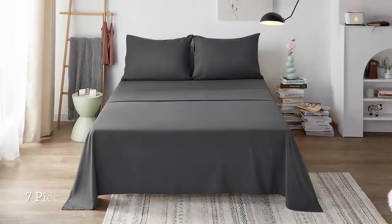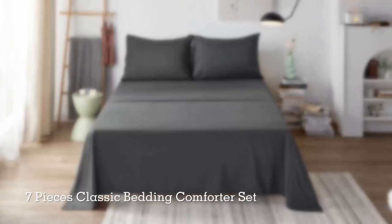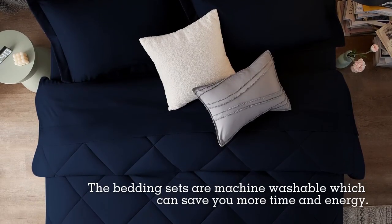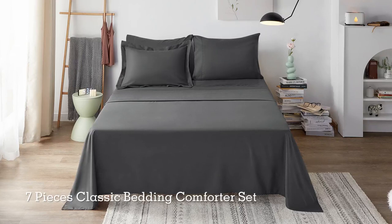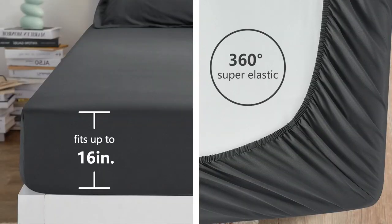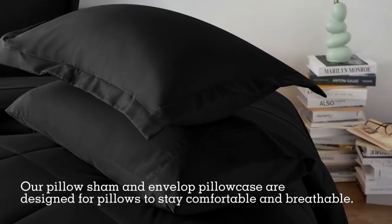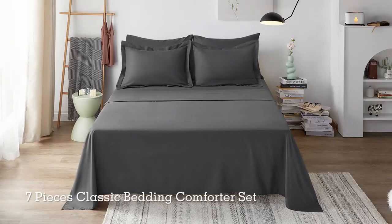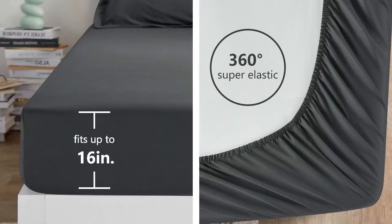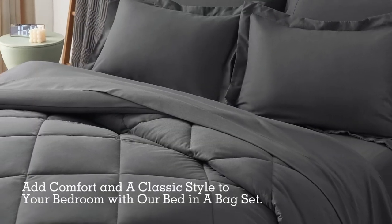The tenth and final comforter set on our list is the Cozy Luxe Queen Bed in a Bag. This set is a great choice for anyone who wants a soft and breathable bedding set. It is made of premium microfiber fabric that is breathable and sweat-absorbent, with a dark grey color that is elegant and modern. The comforter is filled with extremely soft down-alternative microfiber that is friendly to those who are allergic to goose down and feather bedding, providing the perfect level of warmth for any season.